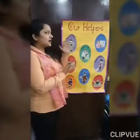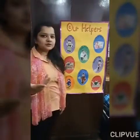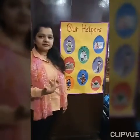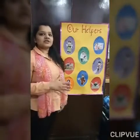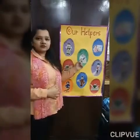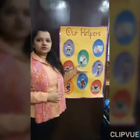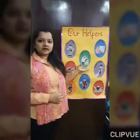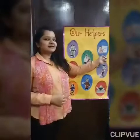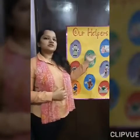Here is a chart showing our helpers. Our first helper is Policeman. What does a policeman do? A policeman catches thieves. Very good. And next is Doctor. What does a doctor do? Doctor treats you when you are sick. You go to a doctor when you are sick. And the third is Teacher. Like Asta Ma'am. What does Asta Ma'am do? Asta Ma'am teaches you nicely.